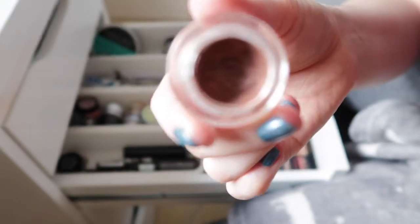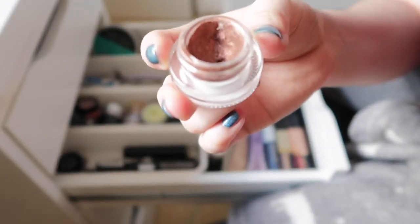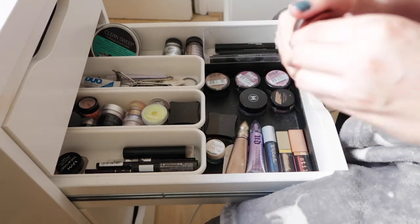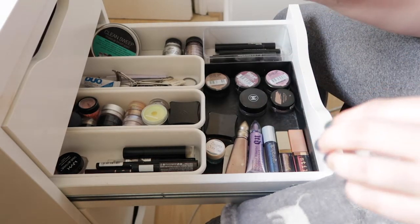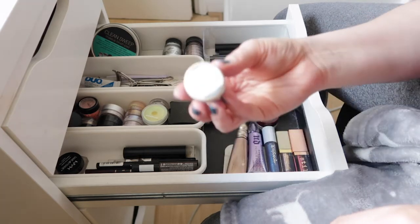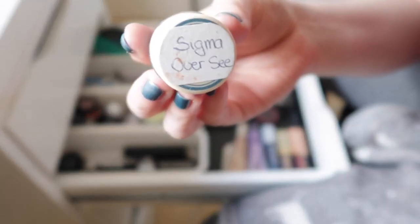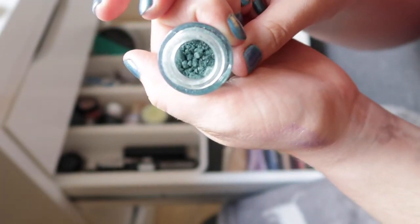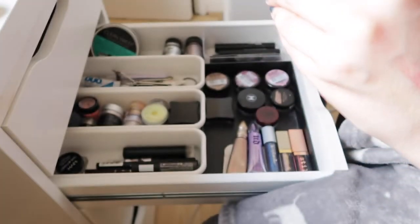The last cream shadow is from Essence, called Sun Kissed — a beautiful bronzy, coppery colour. There's not a lot left in it and I should crack it out and use it up. It was a limited edition with a lovely mousse texture. Then I have a loose shadow from Sigma in a repurposed Benefit eye cream jar — it smashed, so I decanted it. I keep forgetting it's there!